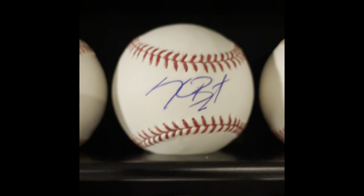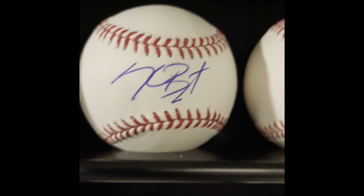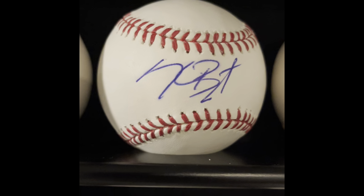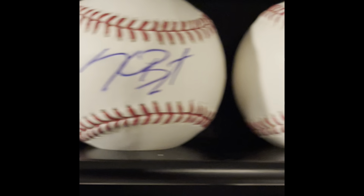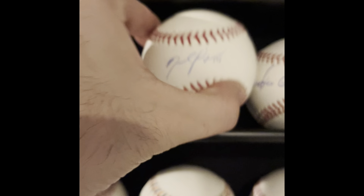Next to that is Kris Bryant — another credit card points promotion where I paid points to the Chicago Cubs and got to go on the field before the game. He was coming out with Rizzo; Rizzo wouldn't sign for me or my son, but Bryant had no problem with it.